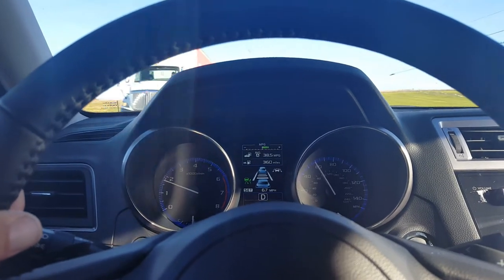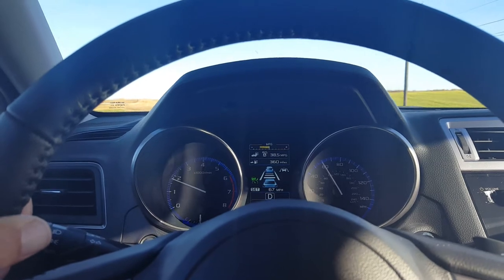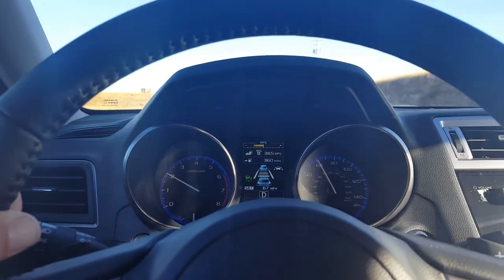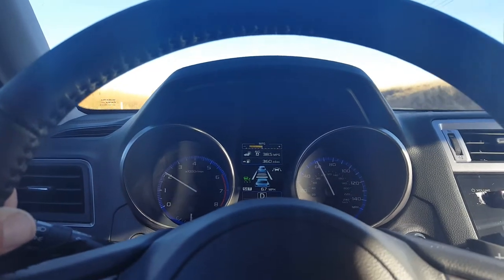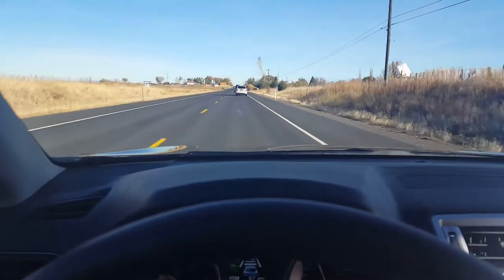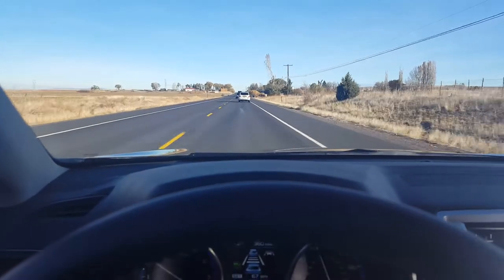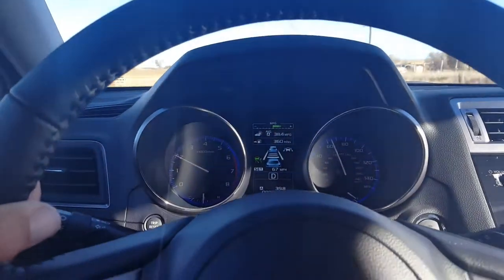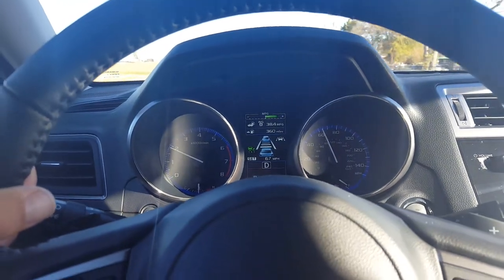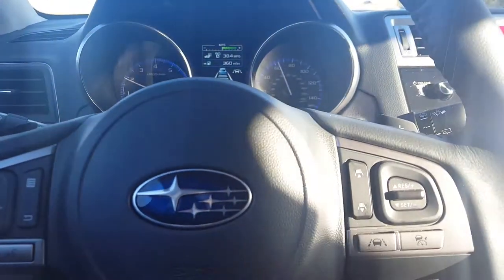Our cruise control is set at 67 miles an hour and we're traveling 59, edging up to 60. As traffic ebbs and flows we'll just maintain a following distance — and the following distance looks like that right now. That's with three bars set on the system, which I can change using the long vertical button.